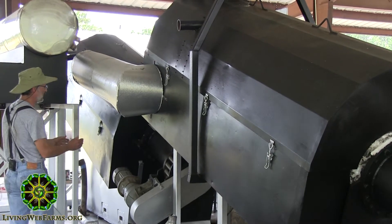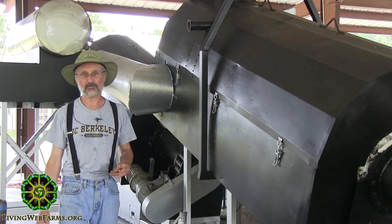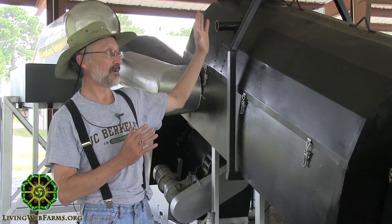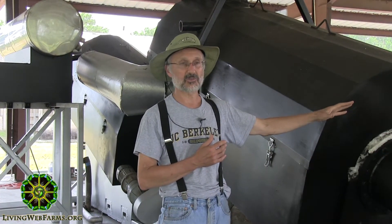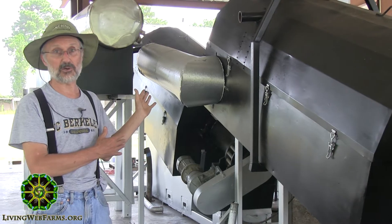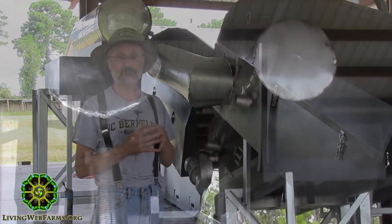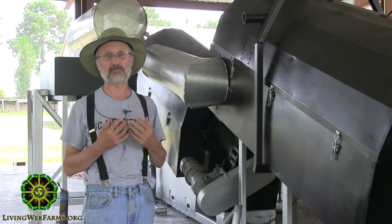The biomass then drops into and is fed by an auger through machine number two, which completes the pyrolysis process. Emitted from the far end of machine number two is biochar. The difference between this machine and the retort machine is that a smaller biomass has to be used — small wood chips almost to the point of sawdust consistency — which creates a much finer biochar compared to the retort, which produces more chunk-like pieces of charcoal.